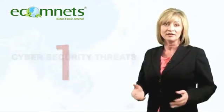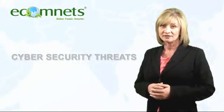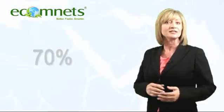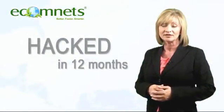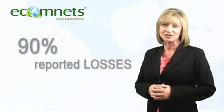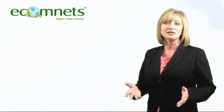Dangerous trend number 1: cybersecurity threats. Symantec recently discovered that 70% of 3,000 respondents had been hacked in the past 12 months, with 90% of those reporting losses. The top 3 losses were: